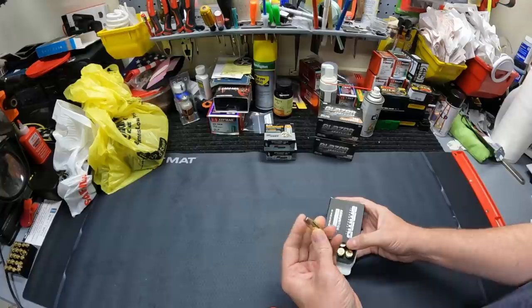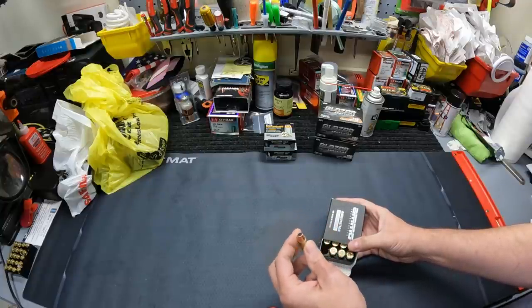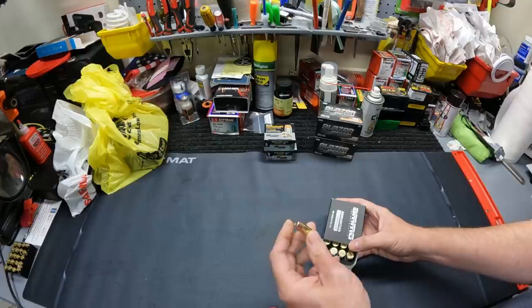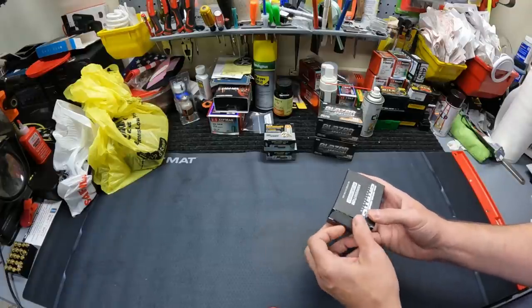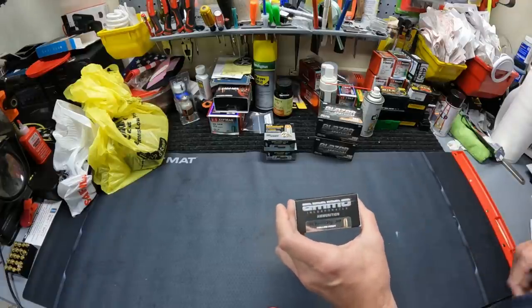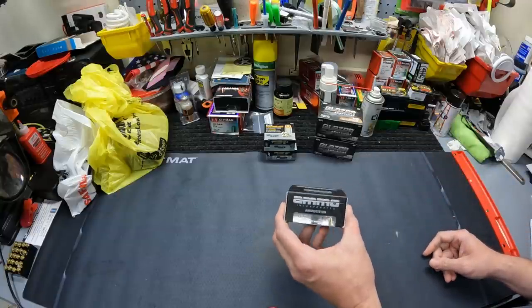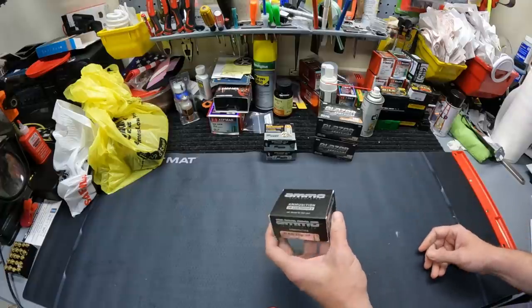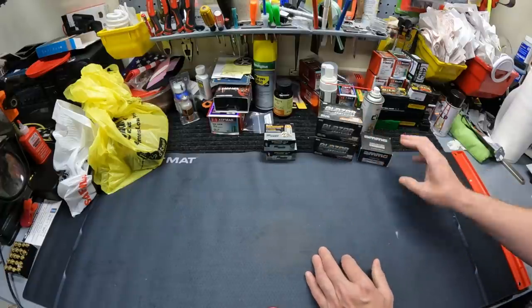As y'all know, I've tested quite a few of these ammo ink hollow points. I've done the nines, I've done the .38 Specials, I still have the .380 that I need to do. And I didn't have any of these .45s at all, so I got a box of these — this was the first time I'd seen these .45s in there. Got one box of those. Those were $18.97 a box. So if they work out decent, that's a pretty good price for .45 ACP hollow points.